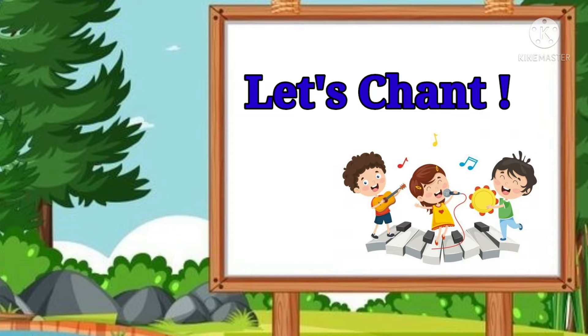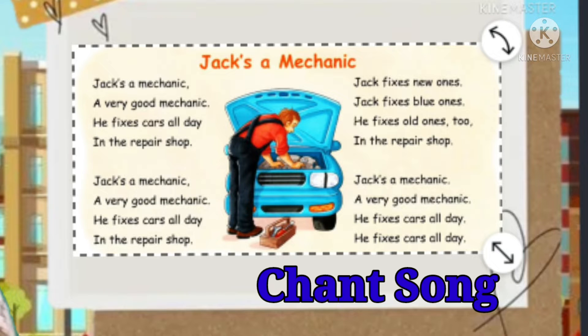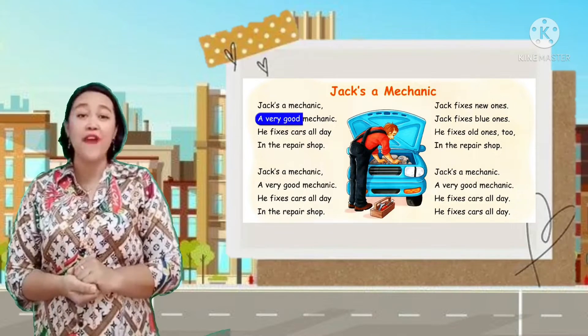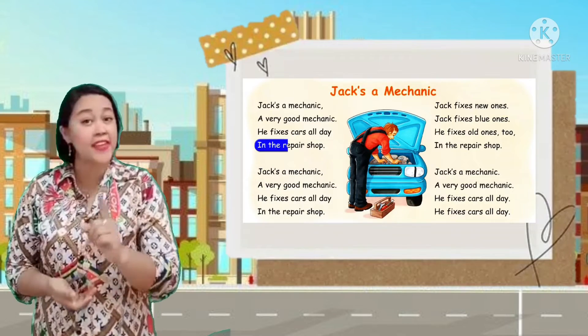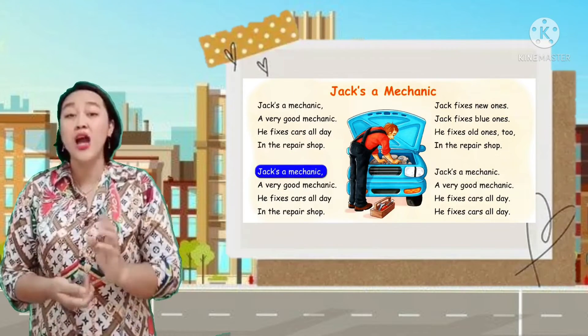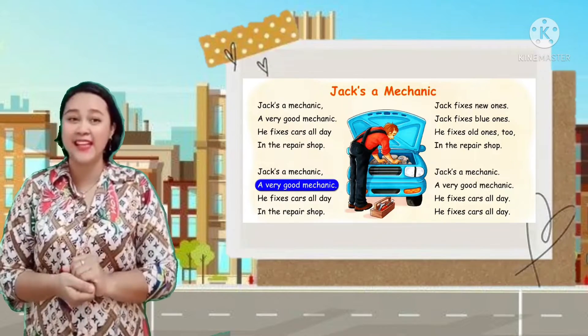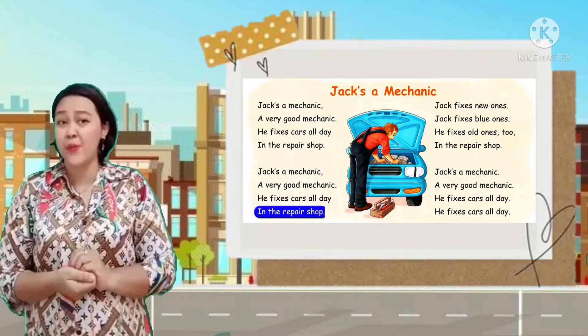Let's chant together! Jack's a mechanic, a very good mechanic. He fixes cars all day in the repair shop. Jack's a mechanic, a very good mechanic. He fixes cars all day in the repair shop.